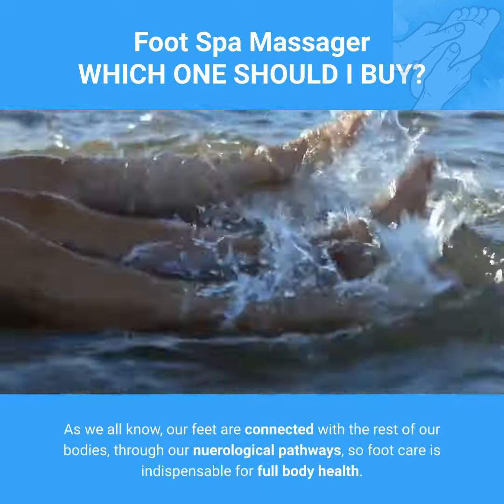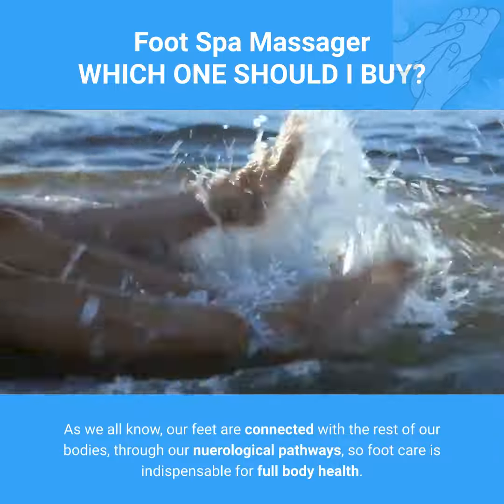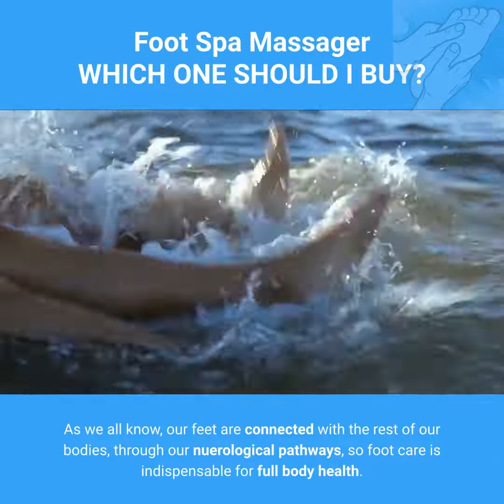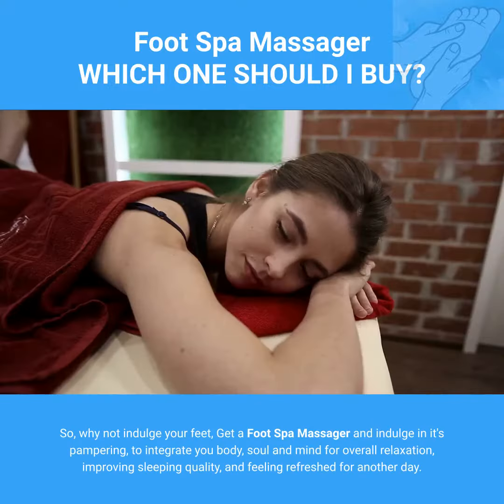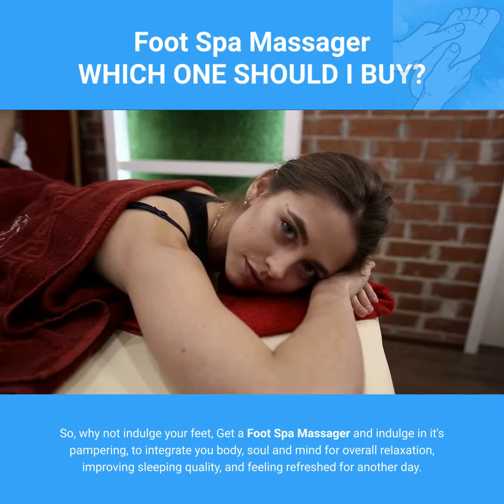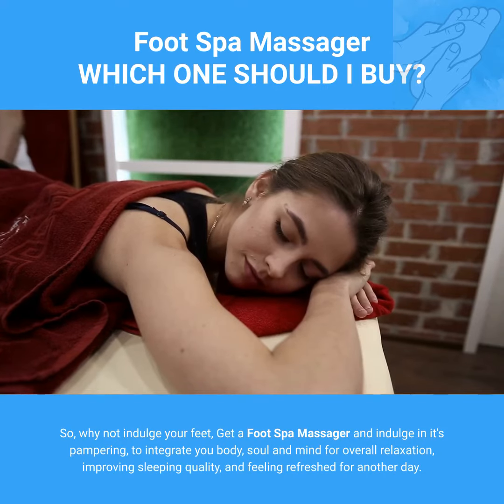As we all know, our feet are connected with the rest of our bodies through our neurological pathways, so foot care is indispensable for full body health. So why not indulge your feet? Get a foot spa massager and indulge in its pampering to integrate your body, soul, and mind for overall relaxation, improving sleeping quality, and feeling refreshed for another day.